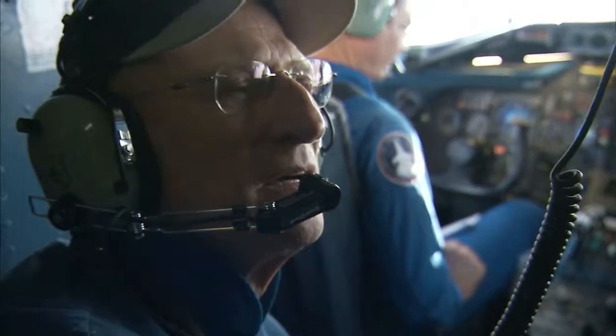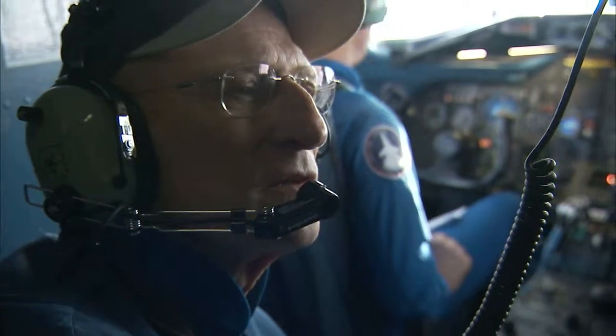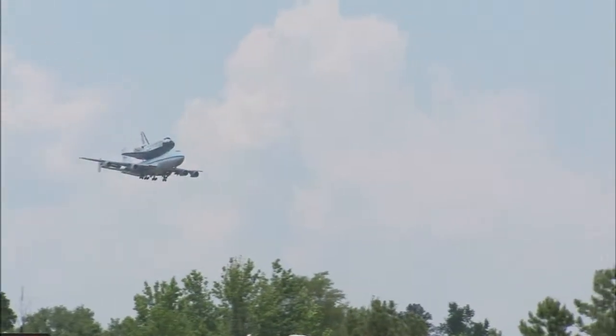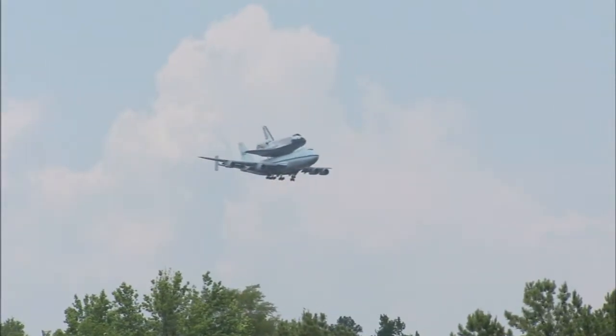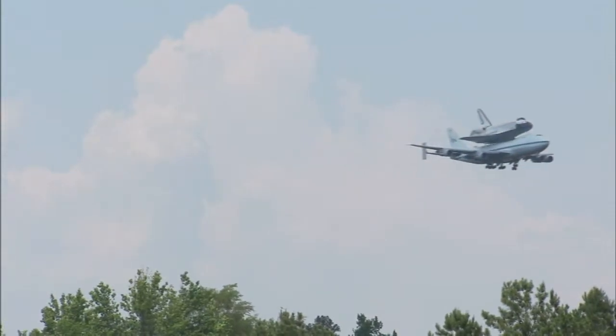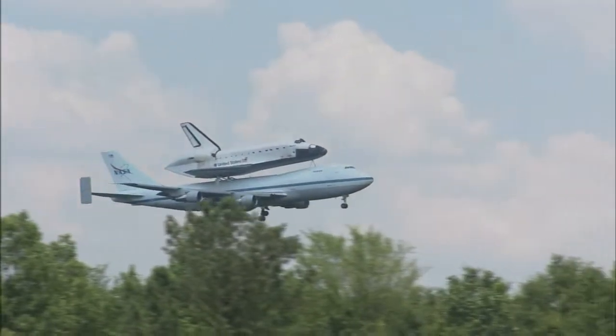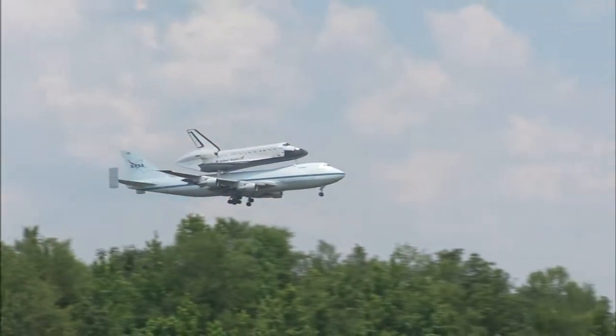They built the 747 — they built a very nice airplane. It does what you want when you fly it. The only thing that's different is when you're carrying the orbiter, there is a noticeable vibration, and of course the speeds are quite a bit lower. But as far as the feel in the aircraft and the ease with which it flies, it is deceptively easy.